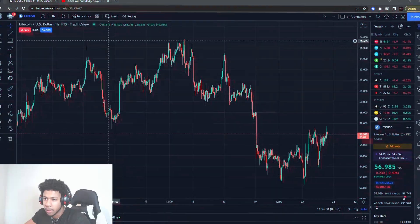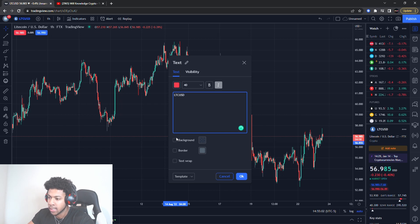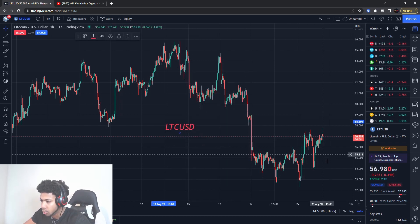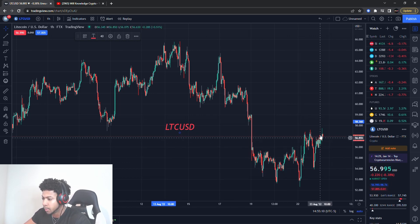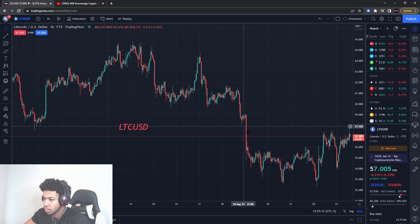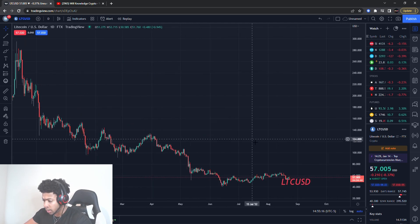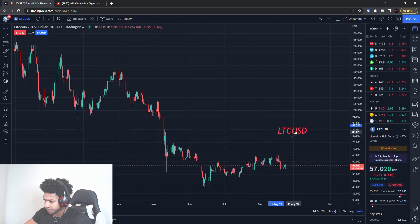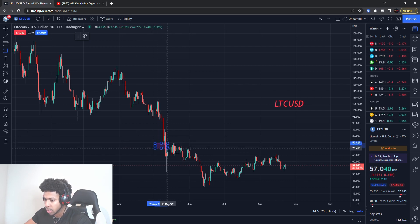We're going to be talking about Litecoin — LTC/USD. I'm going to be posting a lot of videos on different cryptos so make sure you stay tuned. Litecoin is starting to have a little upward movement after a big pulldown, but something I want to show you before we get into the new levels: Litecoin is currently in a range.